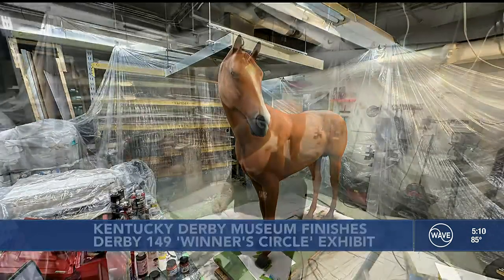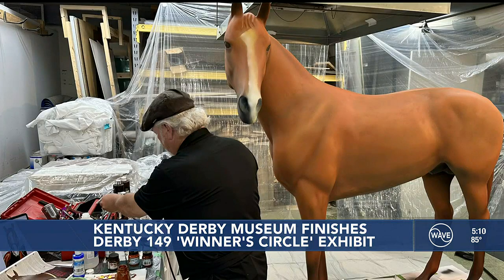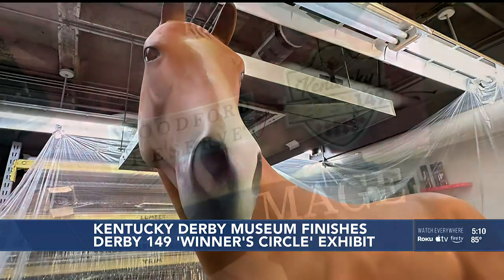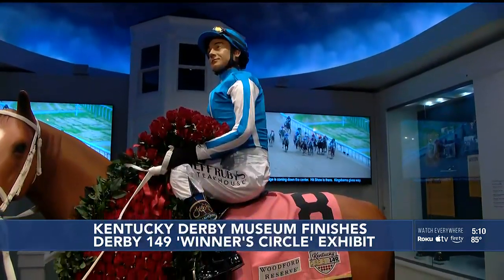Trapped in the Kentucky Derby Museum basement for months, the replica horse depicting every Derby winner is finally emerging and now takes the form of Mage, even down to the nasal strips. And it's the centerpiece for the Winner's Circle exhibit.